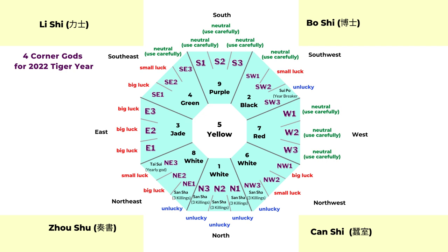Now we are going to look at the four corner guardians: the li shi, bo shi, zhou shu, and chan shi. These guardians go to different corners every year based on the 12 earthly branches. This year is the yin — that's the tiger. The li shi is in the southeast, the bo shi is in the southwest, the chan shi is in the northwest, and the zhou shu is in the northeast.